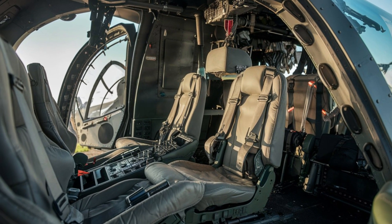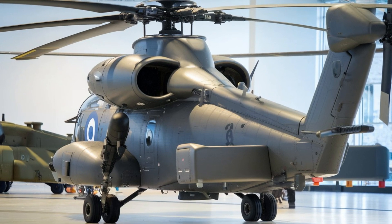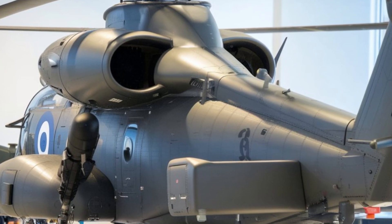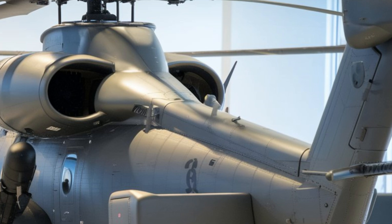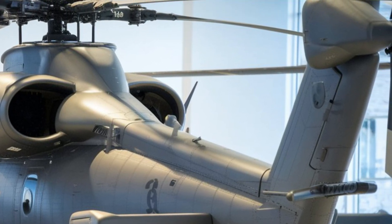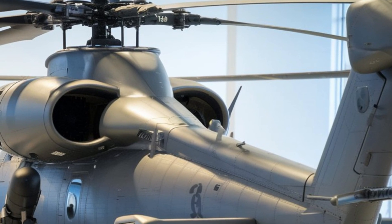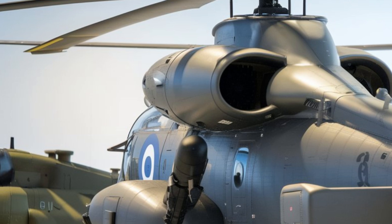When it comes to performance, the Ruivik doesn't disappoint. Powered by two Turbomeca Makula 1A1 engines, it can reach speeds of up to 280 km per hour, with a combat range of over 800 km. This makes it well-suited for long-range missions, including strike operations and armed reconnaissance.